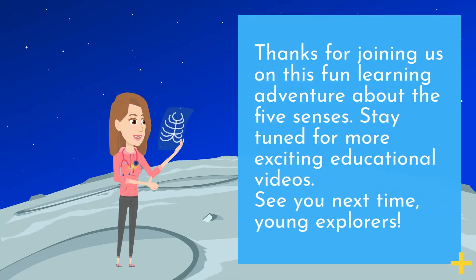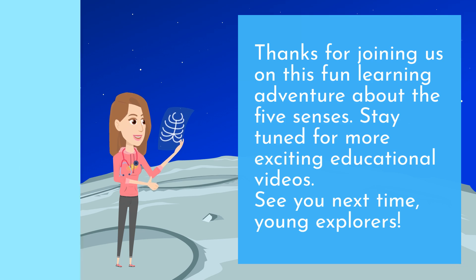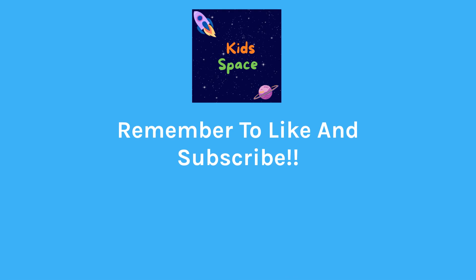Thanks for joining us on this fun learning adventure about the five senses. Stay tuned for more exciting educational videos. See you next time, young explorers. We'll see you next time. Bye.